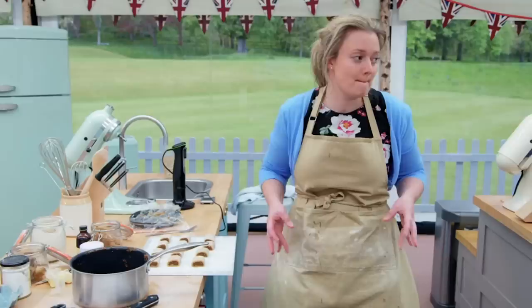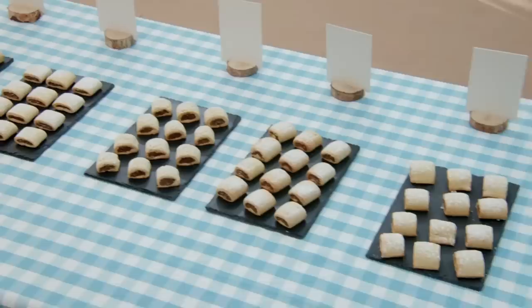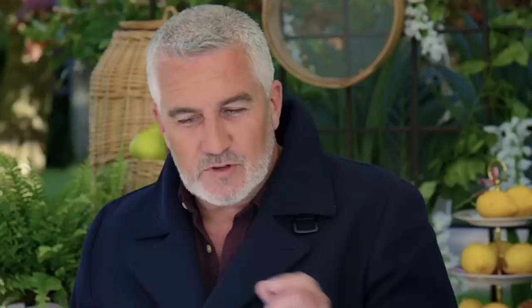When asked why he chose fig rolls for the Biscuit Week Challenge, Hollywood revealed that they were one of his dad's favorite biscuits. So it seems that fig rolls and Fig Newtons have yet another thing in common — they're both sources of nostalgic cookie memories. Hollywood recalled growing up watching wrestling on a Saturday afternoon with his dad, who could go through an entire packet.